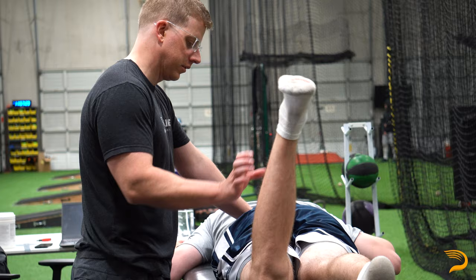We will lay out a plan of care as far as how often you need to see me, whether it be once a week, every couple of weeks, or just once and you should be good to go.